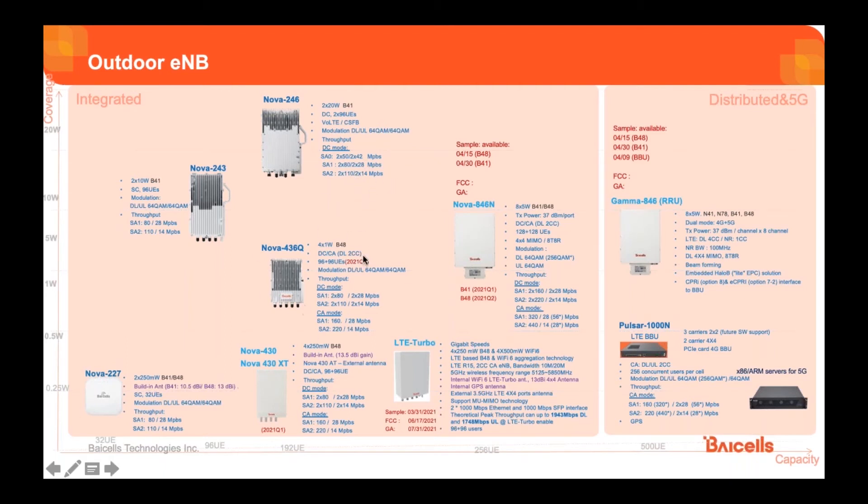The Nova 436Q is widely deployed. It is 4x1 watt for CBRS band 41. We've introduced carrier aggregation here — it has dual carrier and carrier aggregation mode depending on deployment. If you want coverage, use dual carrier; if you want capacity and throughput, use carrier aggregation, which aggregates two carrier components on the downlink. Modulation is still 64 QAM on both uplink and downlink. In carrier aggregation mode, throughput doubles on the downlink — maximum 220 Mbps downlink and 28 Mbps uplink.